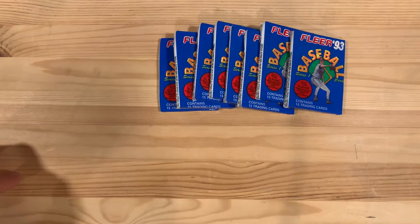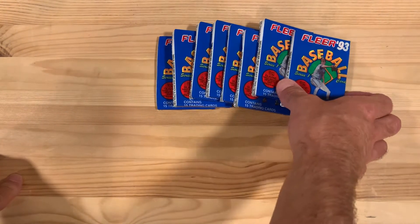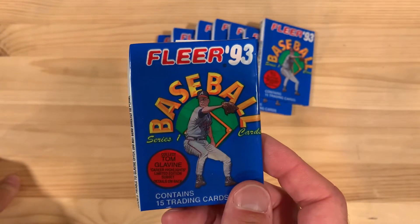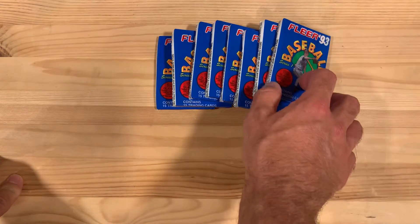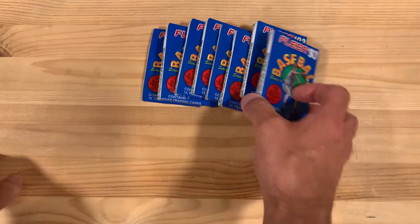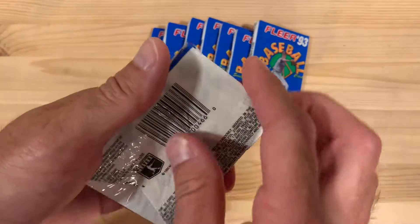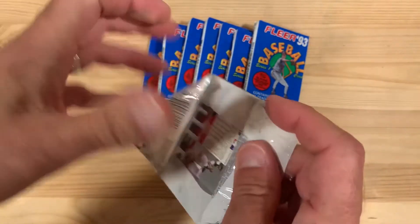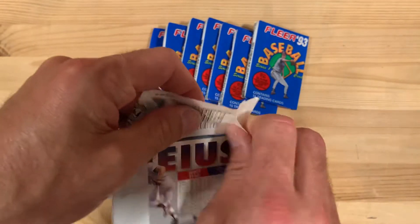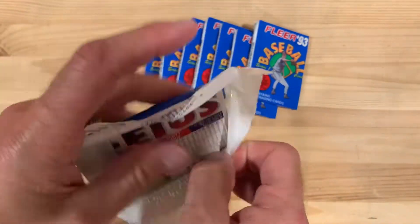Hey there baseball fans, it's Ben and today I'm here with packs of 1993 Fleer baseball cards, a set I like very much but it doesn't help me with curveball. See what we can get in here — these are terrible seller packs but really nicely designed cards, even if they are UV glossy coated.